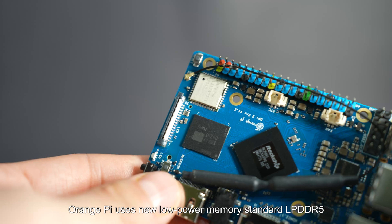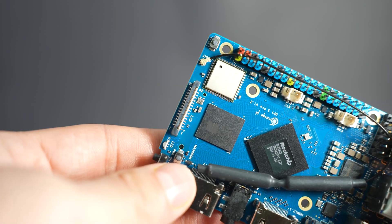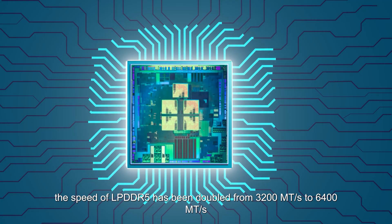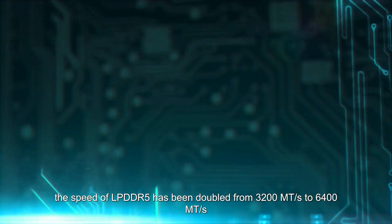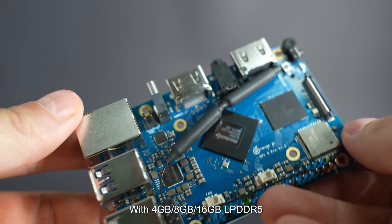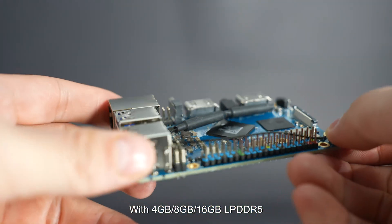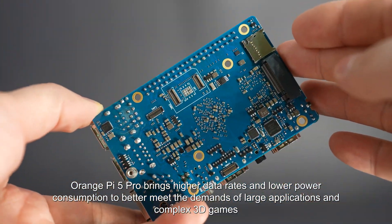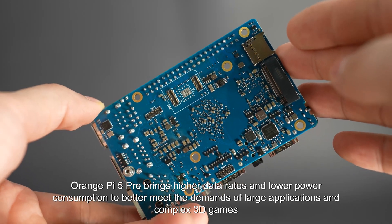Orange Pi 5 Pro uses the new low-power memory standard LPDDR5. Compared with the LPDDR4 standard, the speed of LPDDR5 has been doubled from 3200 MT/s to 6400 MT/s. With 4GB, 8GB, or 16GB LPDDR5, Orange Pi 5 Pro brings higher data rates and lower power consumption to better meet the demands of large applications and complex 3D games.